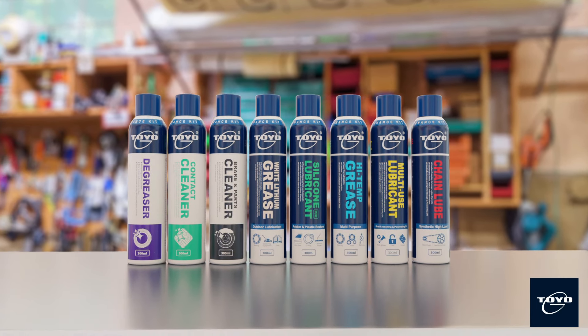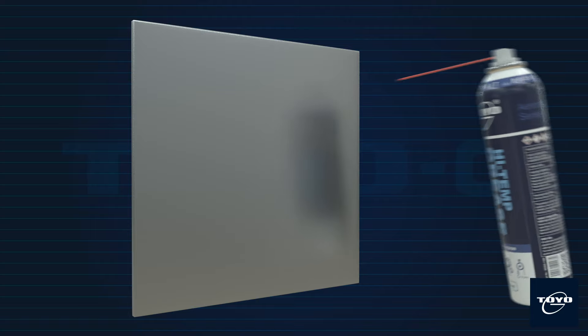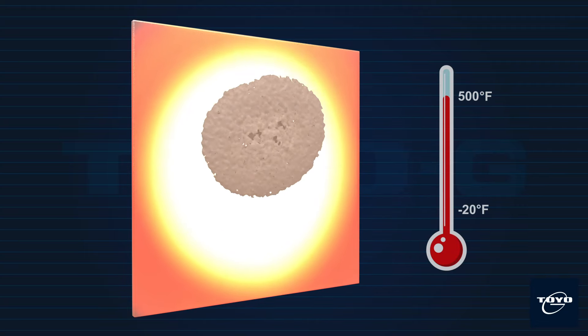Toyo G High Temp Grease is a multi-purpose lubricant spray grease for thousands of applications. This product is suitable for lubrication over a wide range of temperature from minus 20 degrees Fahrenheit to 500 degrees Fahrenheit.